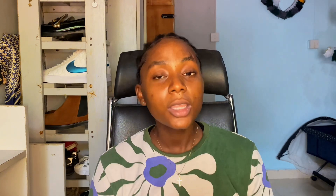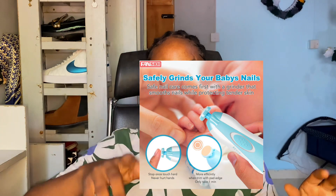The eighth hack is using a nail file to trim your baby's nails. Using a nail file is safer than using nail clippers, and I'm going to insert a picture of the nail file I'm talking about. Using it is actually easier for new moms because babies move a lot, and with the nail file — it's like a little machine — you just file away gently.